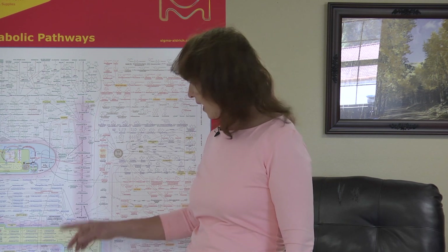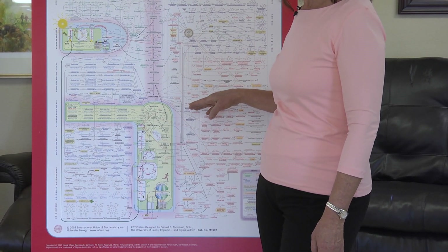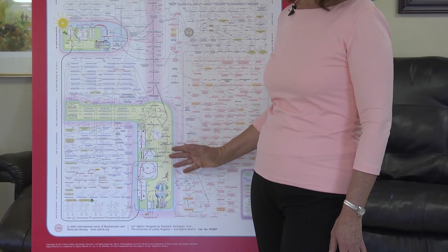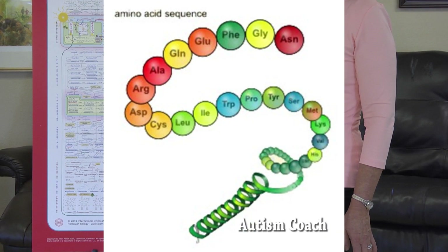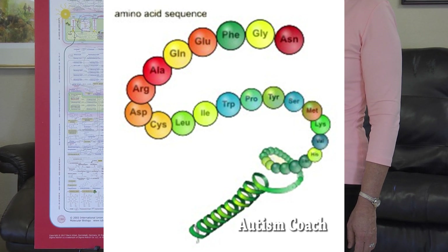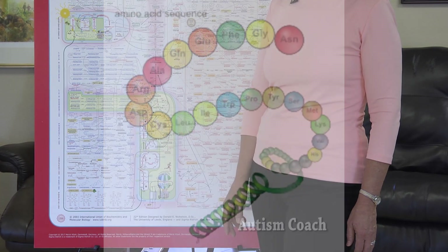We saw the citric acid cycle — a necessary and desirable function working inside the mitochondria — as well as a detour away from the cancer pathway, which goes off to your right. One thing we saw about this pathway is the vital importance of amino acids to this cycle. Amino acids are tiny pieces of proteins.